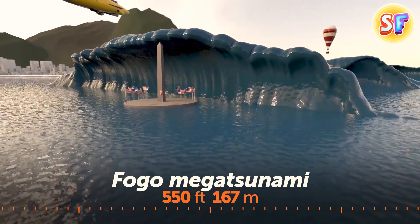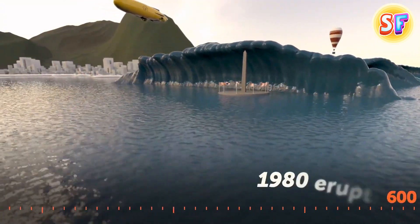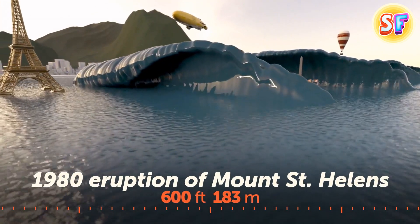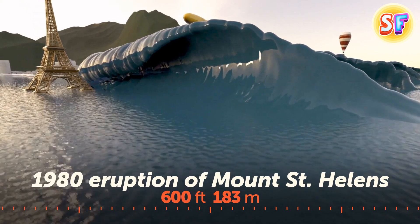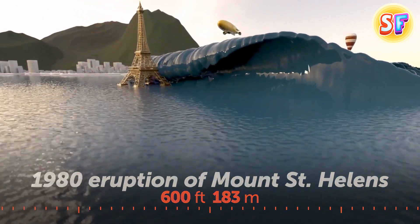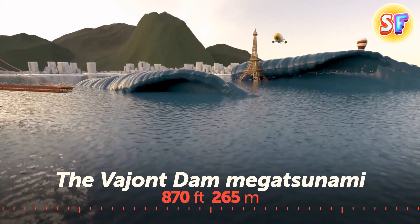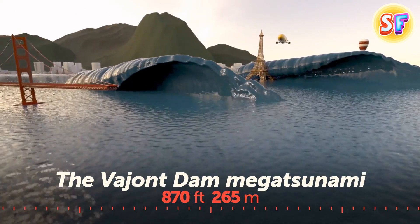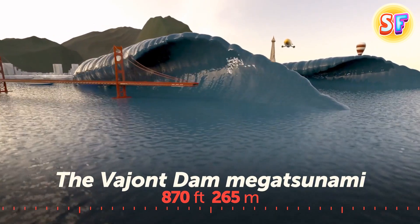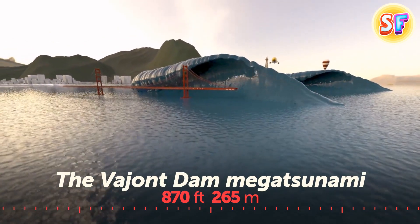The Fogo mega tsunami happened 73,000 years ago when part of the Fogo volcano collapsed into the sea; the largest wave was as tall as the Washington Monument. When the upper 1,500 feet of Mount St. Helens exploded, it caused a massive landslide, and part of the avalanche plunged into Spirit Lake, creating a wave more than half the height of the Eiffel Tower. The Vajont Dam mega tsunami was caused by a landslide of 9 billion cubic feet of forest, soil, and rock into the lake; a colossal wave overtopped the dam, and its height was greater than that of the Golden Gate Bridge.